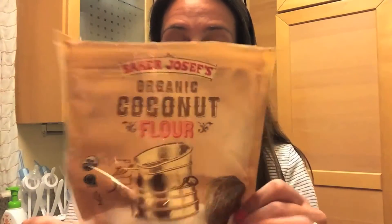Another meal we've been loving involves this organic coconut flour from Trader Joe's. Trader Joe's just has the best stuff — they're not paying me, I am not sponsored, just a fan. It's literally just organic coconut pounded down into flour.